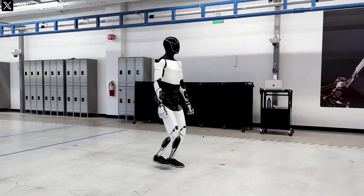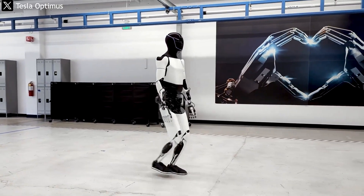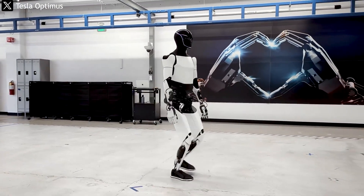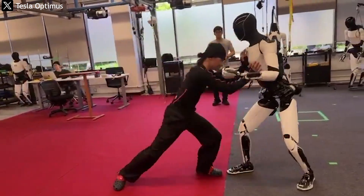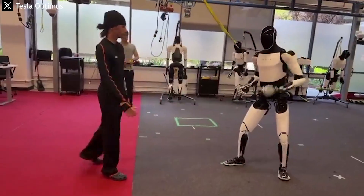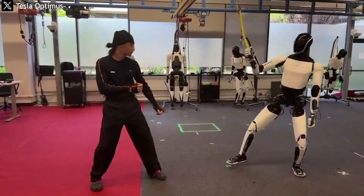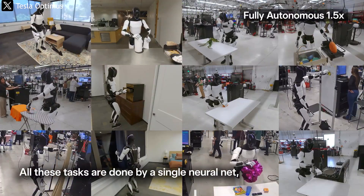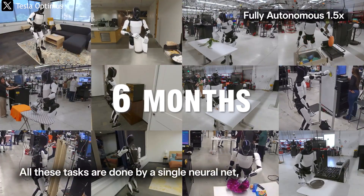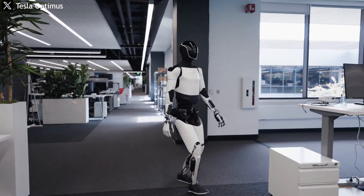Tesla appears to be using these martial arts exercises as a live AI training model, where the robot continuously optimizes its posture and joint torque to achieve peak efficiency. Through reinforcement learning, every small mistake — such as losing balance when pushed — becomes a data point for the robot to adjust its future behavior. If scaled effectively, this method could reduce Tesla's robot training cycle from six months to just six weeks, drastically lowering R&D costs and accelerating commercialization.